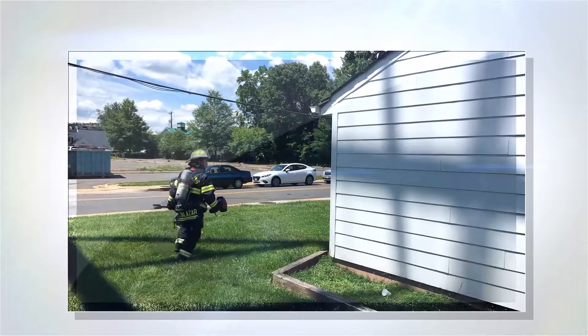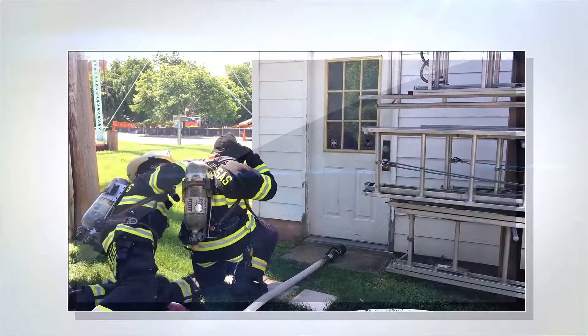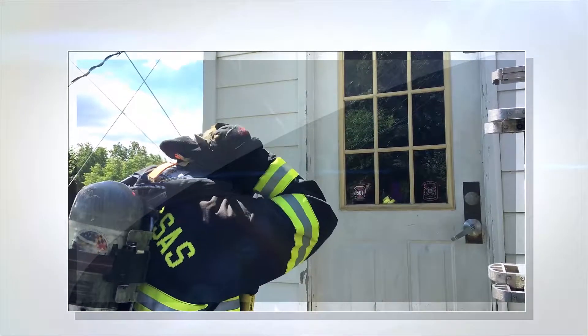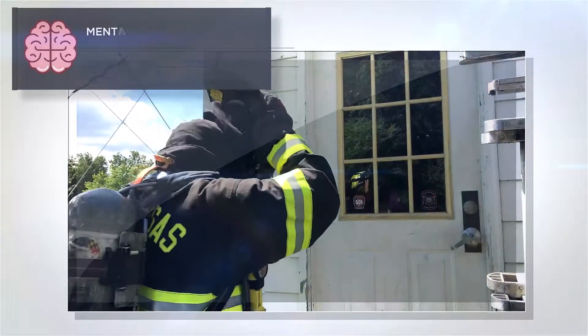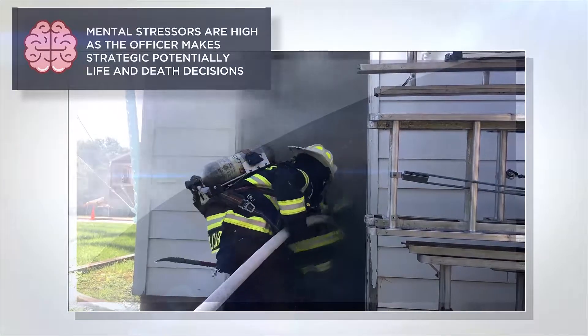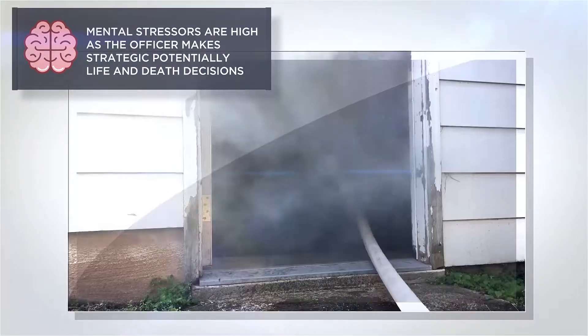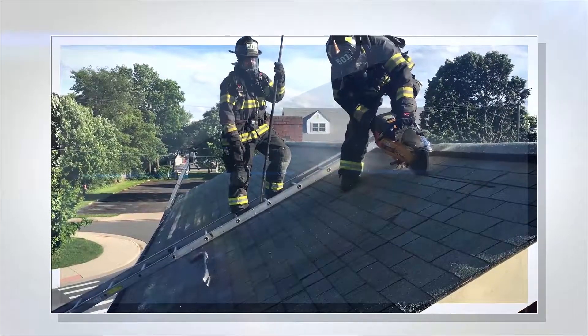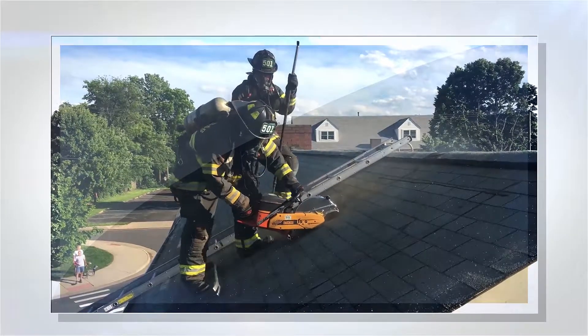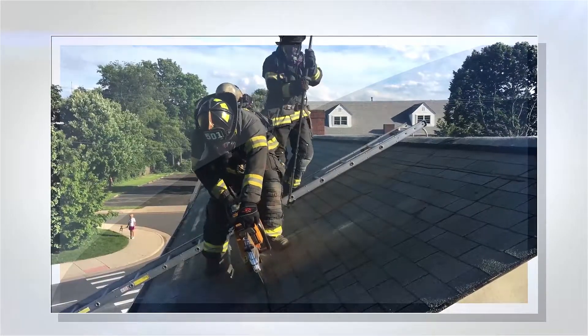The officer in charge must size up the building and all other factors around the situation to determine the correct strategy to mitigate the situation. Mental stressors will continue to grow as the officer instructs the firefighter to make an offensive interior attack to extinguish the fire. Vertical and horizontal ventilation, when ordered, are means of removing smoke and heat from a structure. As you can see in the video, different muscle groups are utilized.